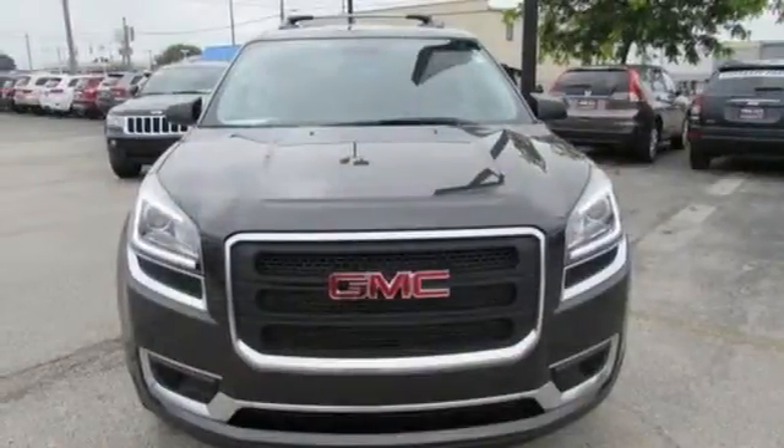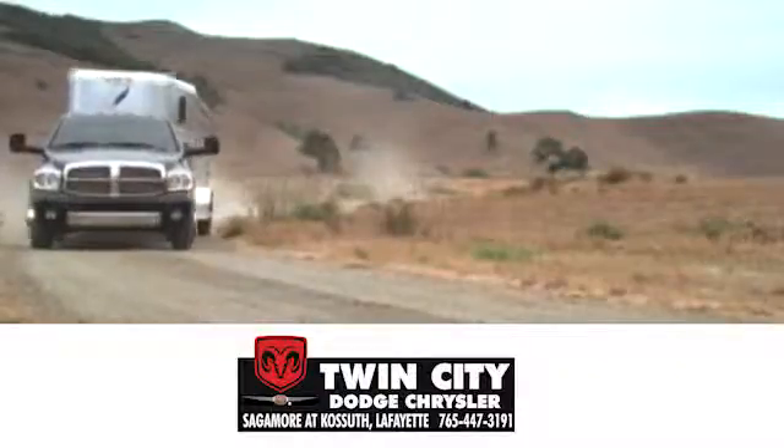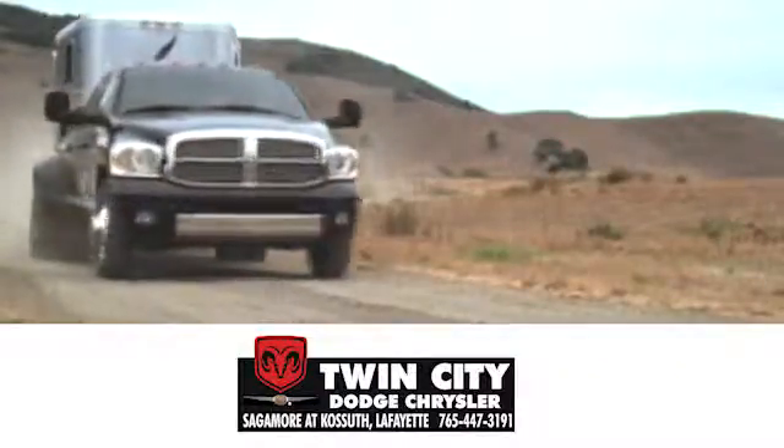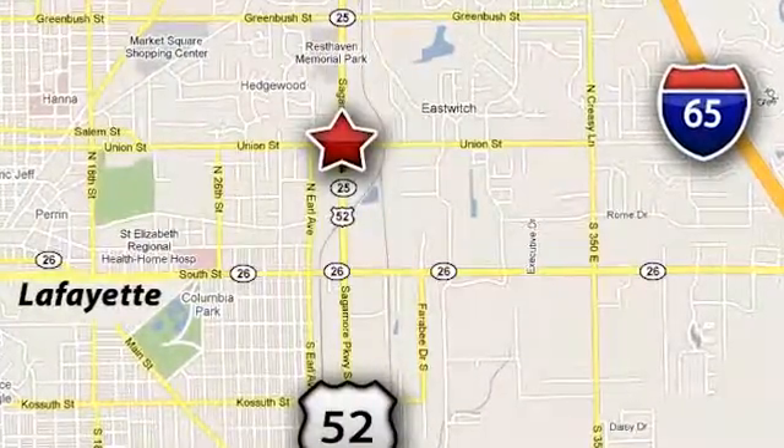Make the transition to this family-friendly crossover today. Discover Twin City Dodge Chrysler today. We are conveniently located at 650 Sagamore Parkway in Lafayette, Indiana.